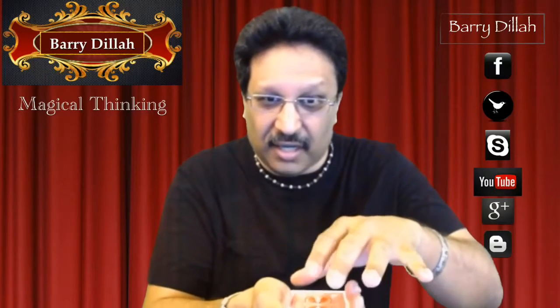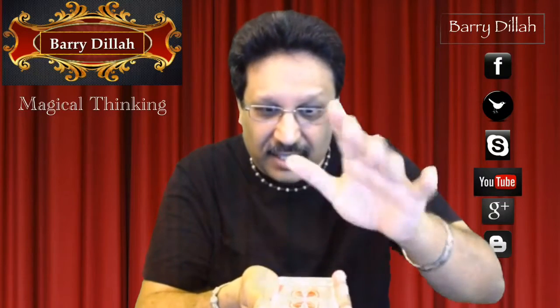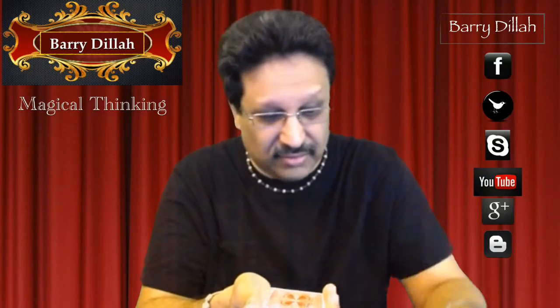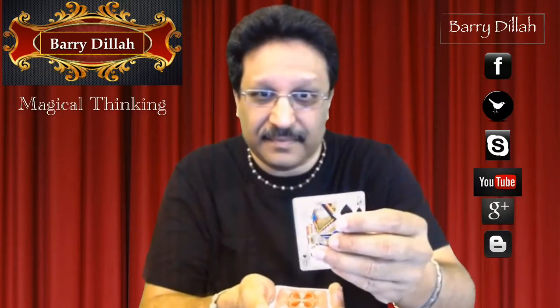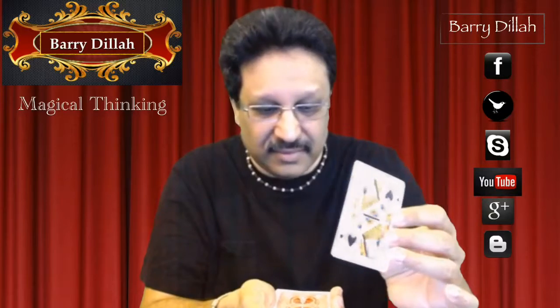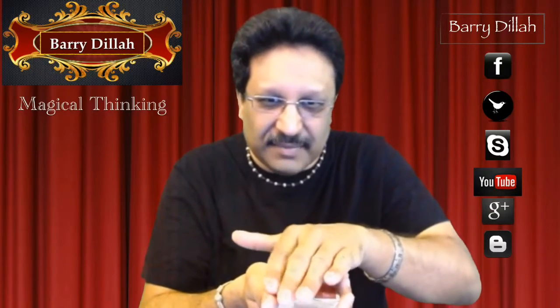Now I am going to find your card. I'm going to slide one card off — well, is this your card? No, that wasn't the card. Okay, maybe this one? No, this is not my card. This is getting very difficult.